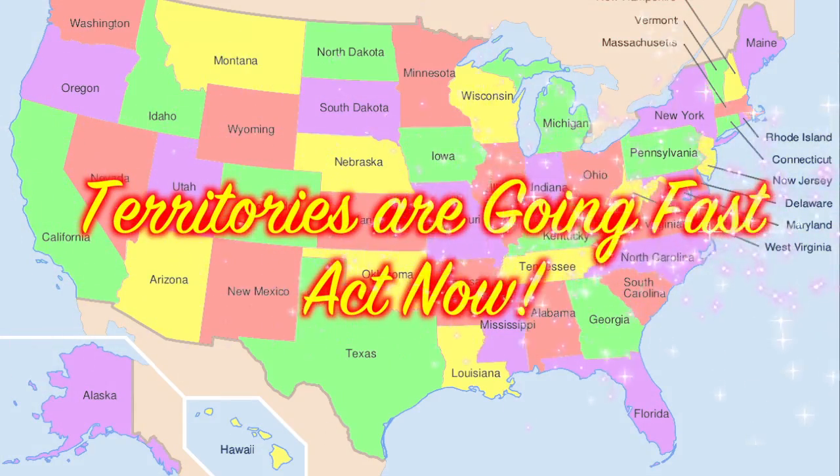We are expecting territories to go very fast, so act now while they last.